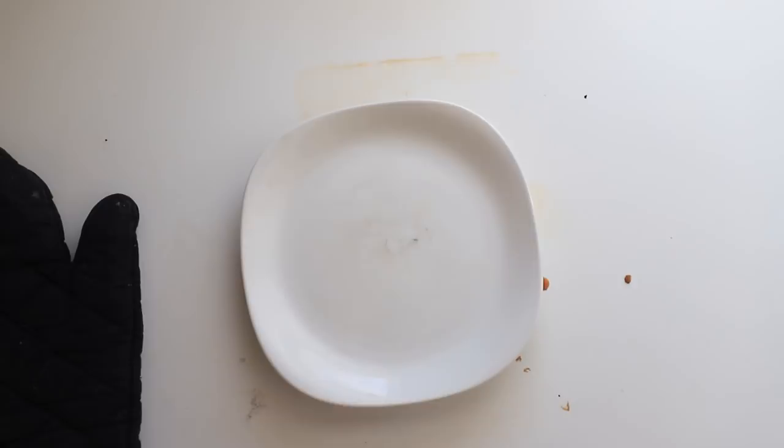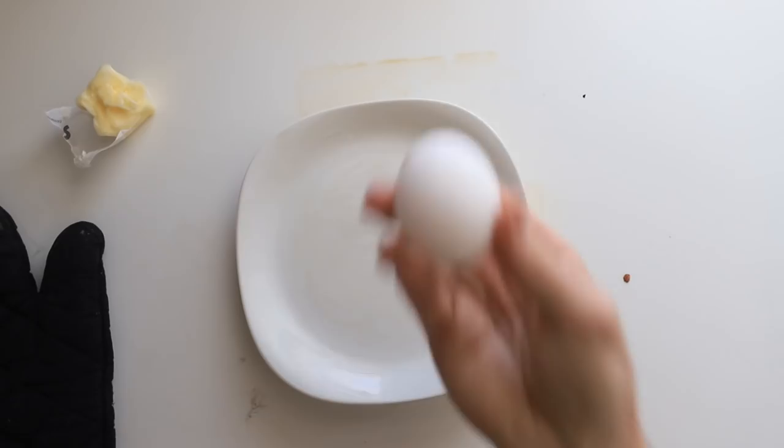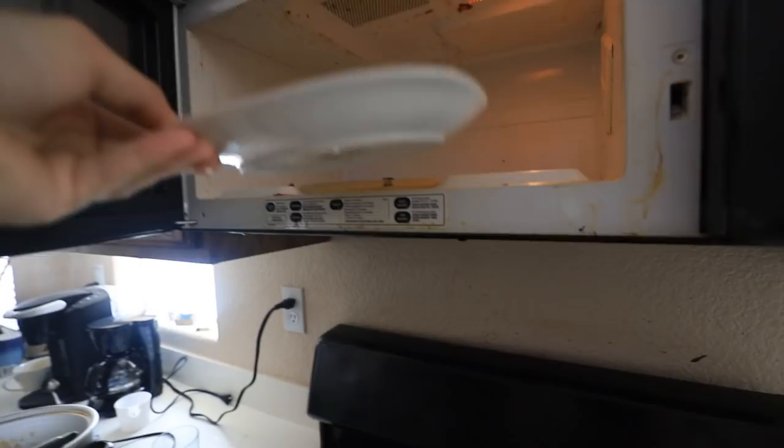Next, we're going to get our butter. Just kind of put it all over the plate like that. That should be enough butter. Next we add our egg. It looks good. Now we're going to pop it in for another two minutes. Please don't explode. I'll see you guys in two minutes.